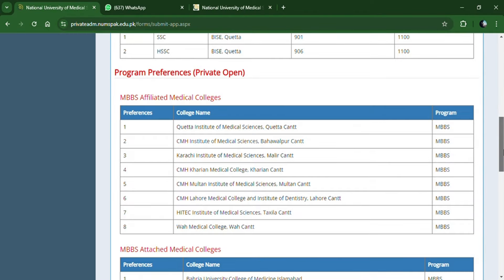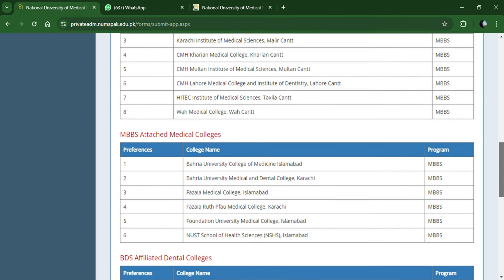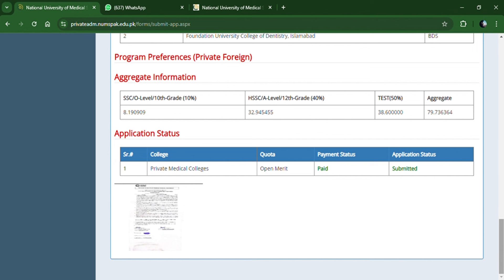After review, submit your application. You can check which medical college you want to apply to and review all your aggregate information. Cross-check everything carefully. I hope this video has been helpful to you all. Stay blessed, stay safe. May Allah prosper all of you. Stay tuned.